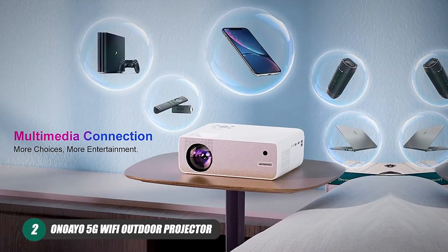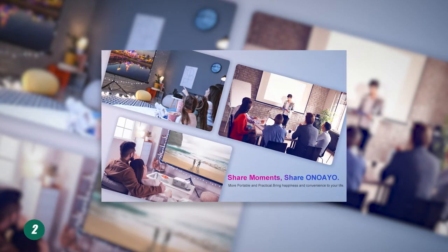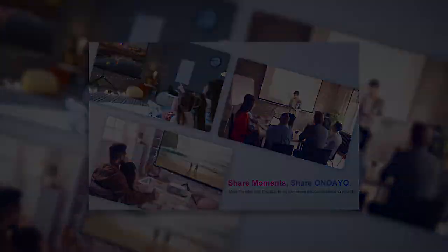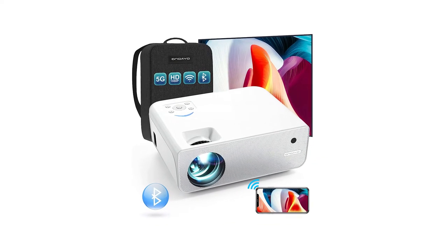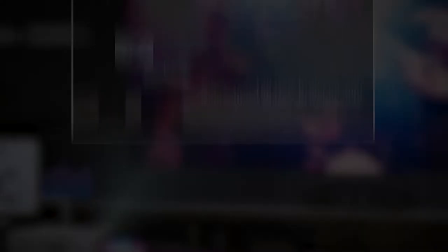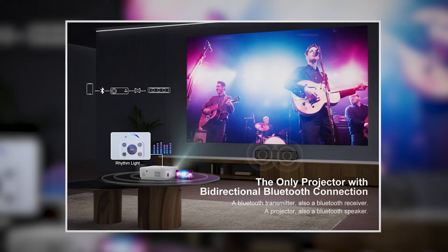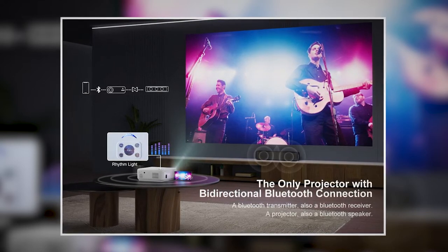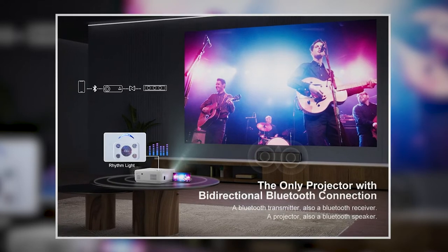Next up we have the OnoAo 5G Wi-Fi Outdoor Projector, which proudly sports the latest in bi-directional Bluetooth technology. This projector easily connects to speakers and mobile devices like phones, and also comes with a really nice speaker. The 10-watt hi-fi speaker creates really good sound, even if it isn't always the loudest. And with 5G and Wi-Fi, you can stay connected up to 50 feet away. Using your own speakers lets you get the most out of this projector and really elevates the product.